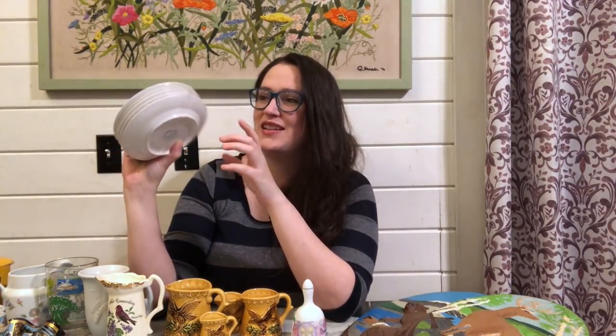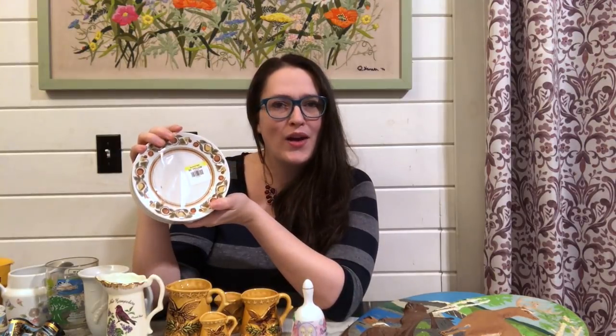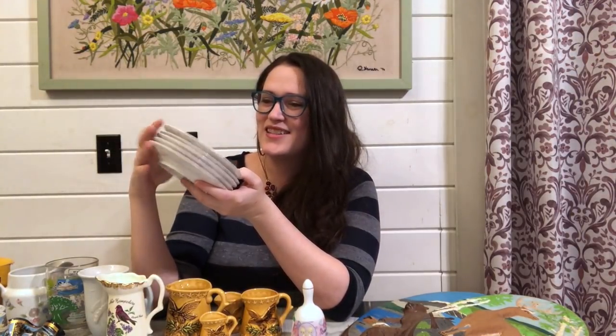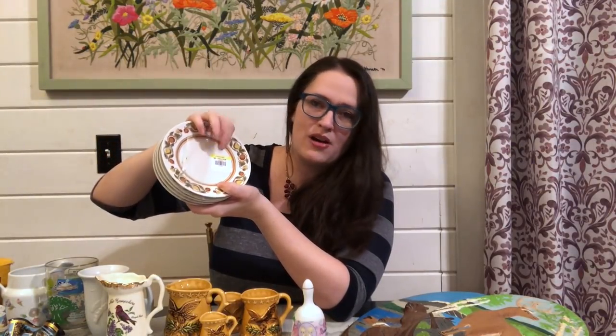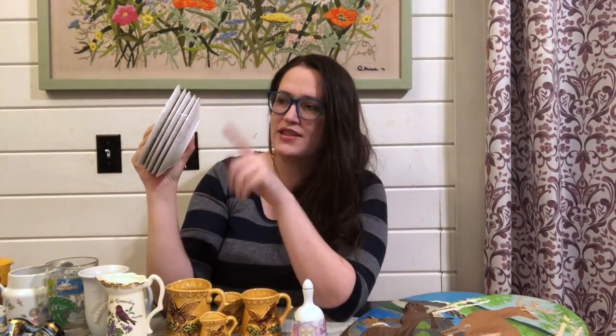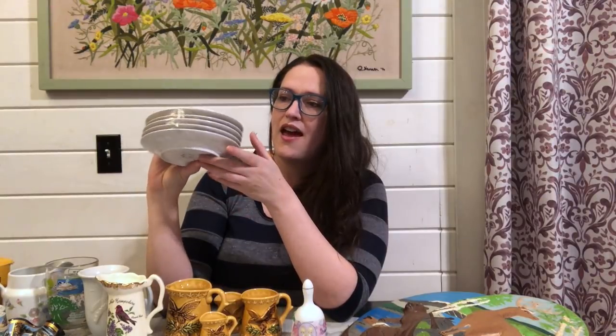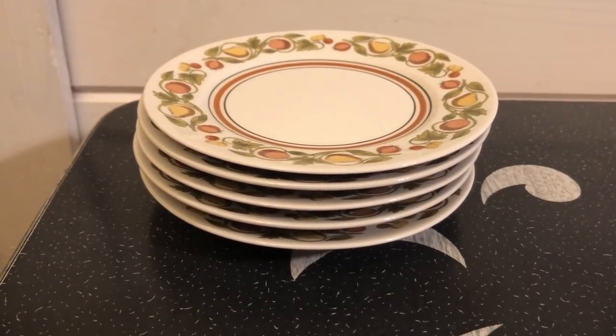This was another really neat find — something I've never come across before in the thrift store. It is a Franciscan branded bread plate set in the Pickwick pattern. I love the name of that pattern — it's just kind of like pears and fruit around the edge. They had it marked $5, which is very reasonable — there are five plates so about a dollar a plate. I paid $3.75 for the set with my discount and I think I can get about $30 to $35 for this with free shipping.